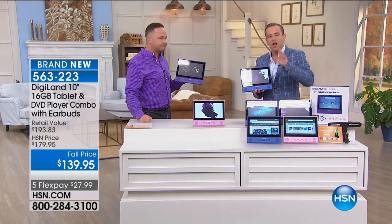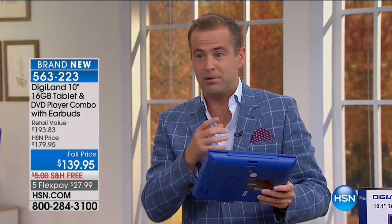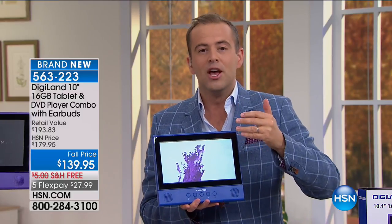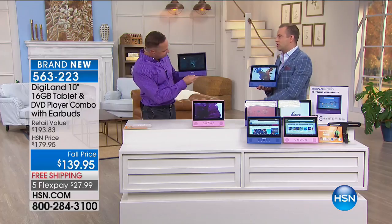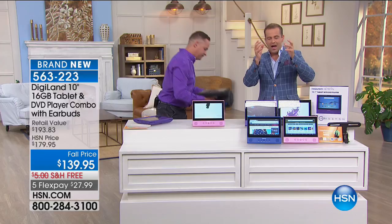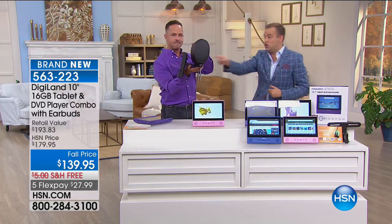People have gone bananas for it — they love the opportunity of having a tablet and a DVD player. Bear in mind, we sell DVD players for $100 and tablets for about $150, so you're getting a two-in-one. With this you get a car charger, earbuds, and a headrest mount. If you've always wanted an entertainment system in the car for the kids to watch in the back seat, you've got it.